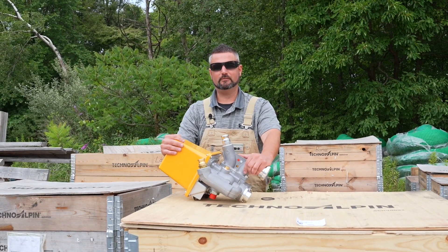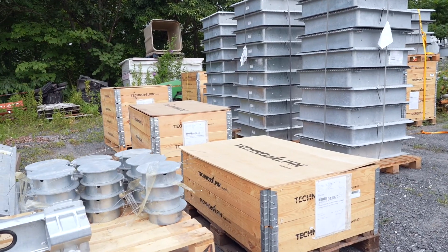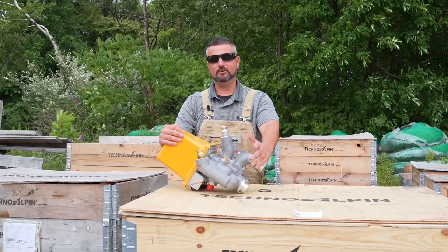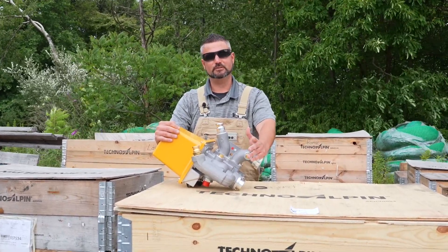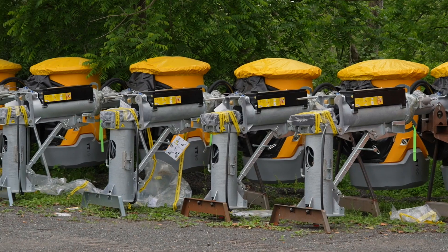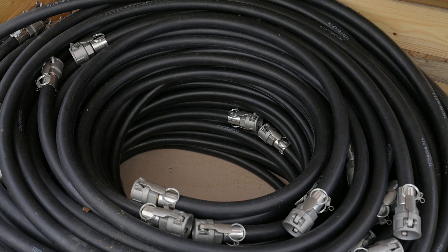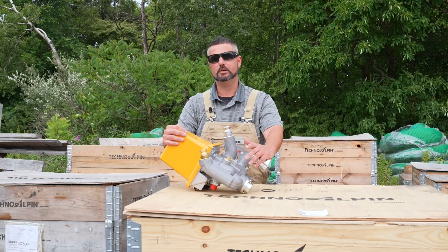Hey everybody, it's Nick from Blue Mountain Resort here to talk again about some of the new improvements we're doing this year. I know everybody gets focused on what you can see on the surface — the nice yellow gun or the new sticks hanging off the side of the trail — but today I want to talk a little bit about everything else that goes into the snowmaking projects.